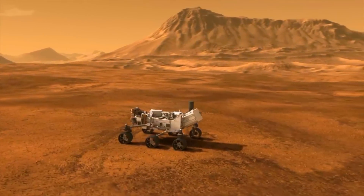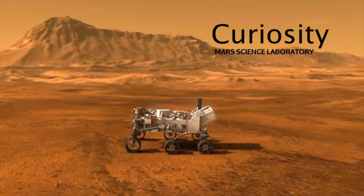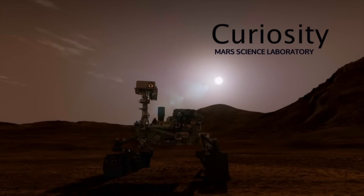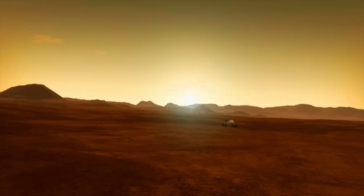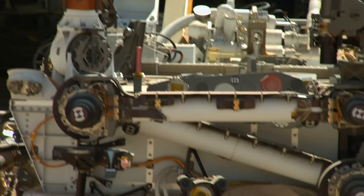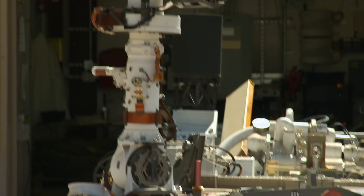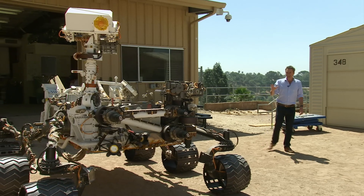Curiosity has landed. Its mission: to continue NASA's exploration of the red planet, analyze its rocks, look for water, and prepare for human exploration. And this is what it looks like up close — this is Curiosity's earthbound twin. It's identical